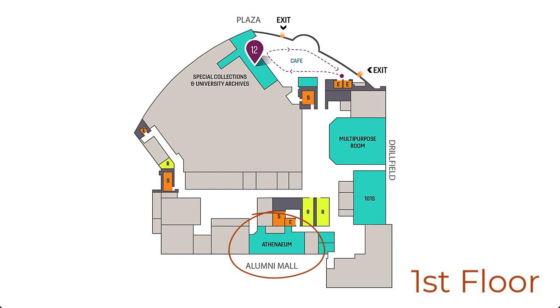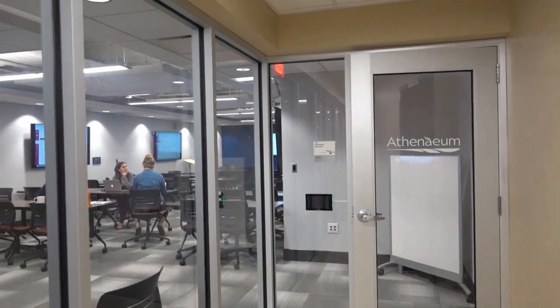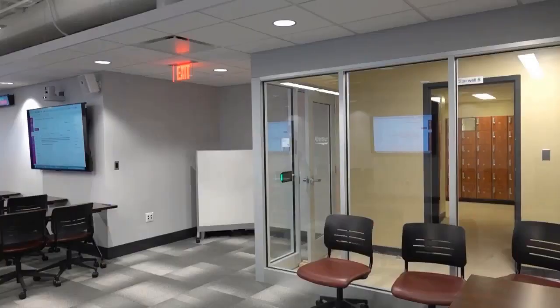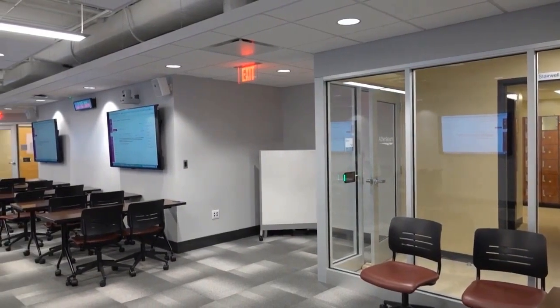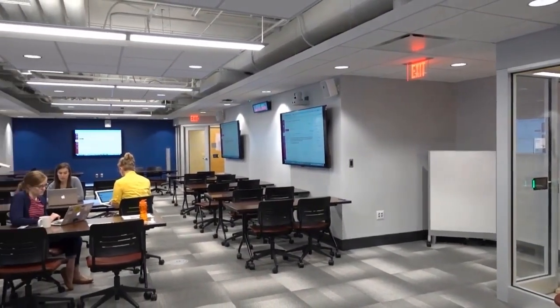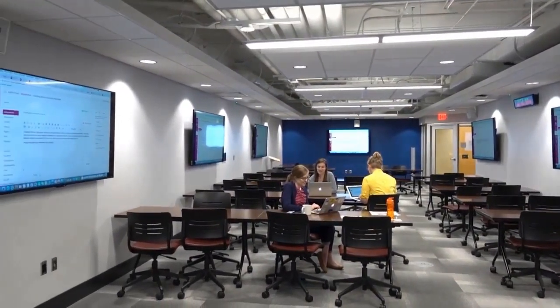The Athenaeum is a suite of three spaces: a modular classroom, a collaborative boardroom, and a small studio called the Media Den. The Athenaeum is dedicated to cultivating digital research skills in the liberal arts and human sciences through collaborative, hands-on experience pursuing digital research projects.